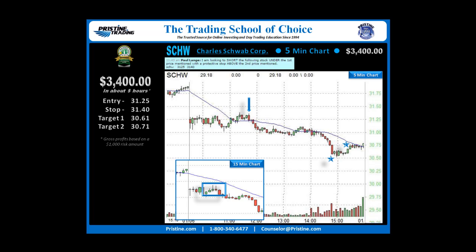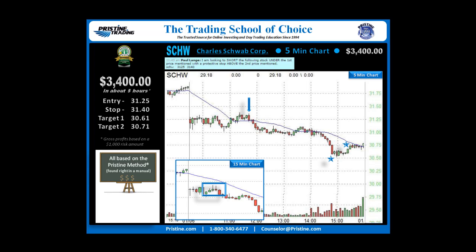Overall, a very nice 3.4R trade that happened all inside of one day, basically in about 5 hours. This play was based on the Pristine Method, and like all the plays that I do, it can be found in a manual. I believe it's important to keep things simple, and once someone is trained in the Pristine Method, this is a very simple and straightforward play.